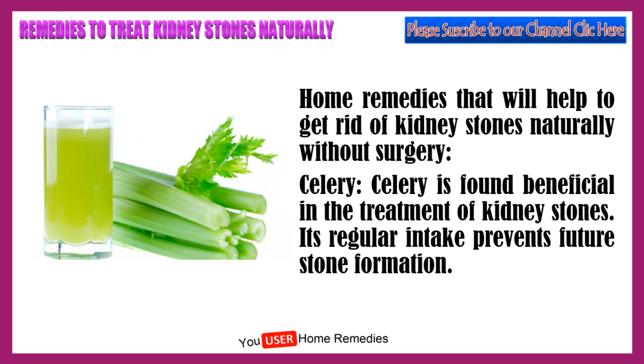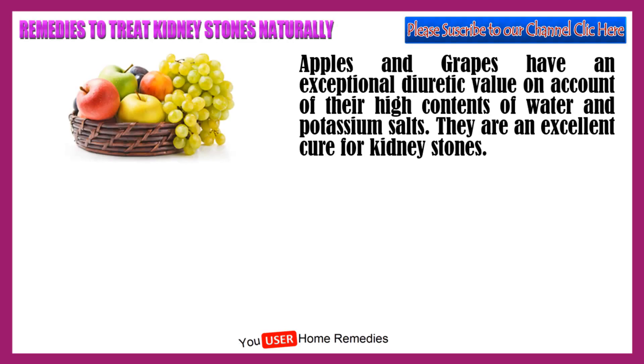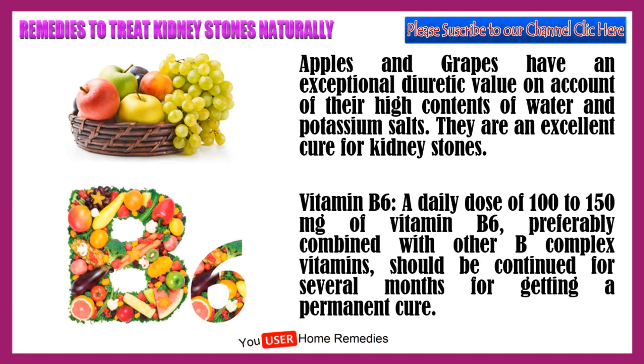Apples and grapes have an exceptional diuretic value on account of their high contents of water and potassium salts. They are an excellent cure for kidney stones. Vitamin B6: a daily dose of 100 to 150 mg of vitamin B6, preferably combined with other B complex vitamins, should be continued for several months for getting a permanent cure.